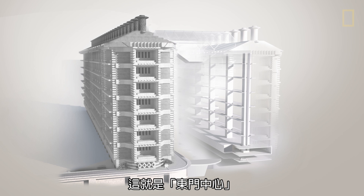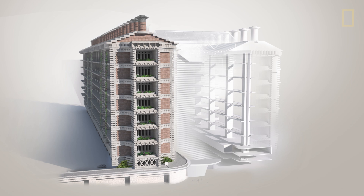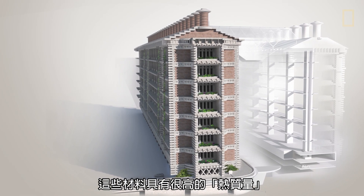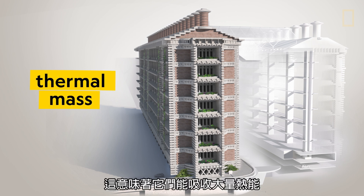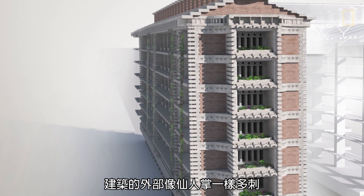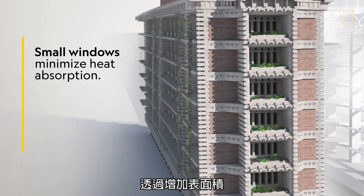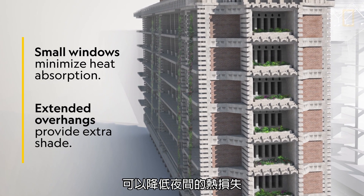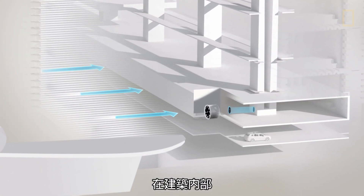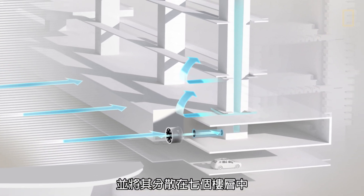Meet the Eastgate Center. The building is made from concrete slabs and brick. Just like the soil inside a termite mound, these materials have a high thermal mass, which means they can absorb a lot of heat without really changing temperature. The exterior of the building is prickly, like a cactus. By increasing the amount of surface area, heat loss is improved at night while heat gain is reduced during the day. Inside the building, low power fans pull in cool night air from outside and disperse it throughout the seven floors.